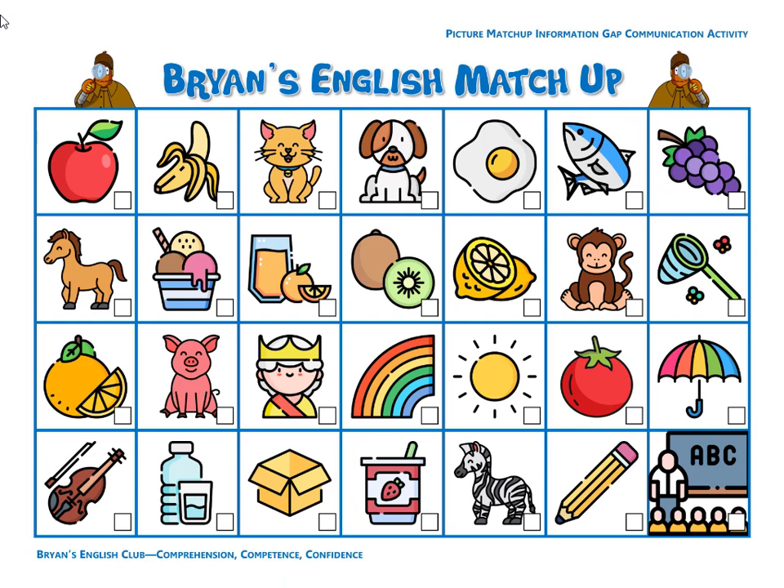Number seventeen, it is juice. It is orange juice. The orange juice is in a glass. Number eighteen, woof woof — it is a dog. The dog is cute. It's a cute dog.